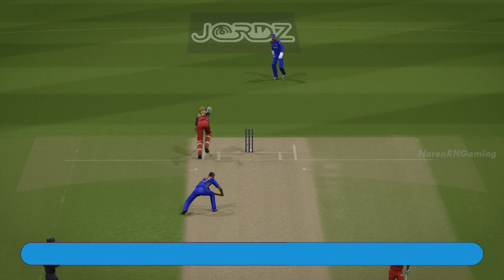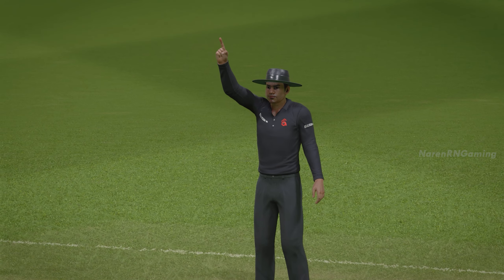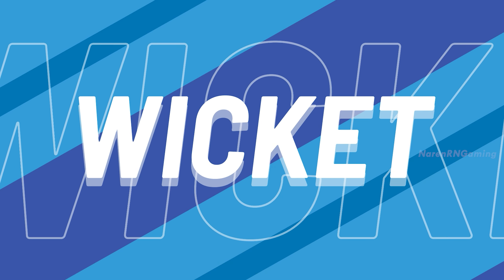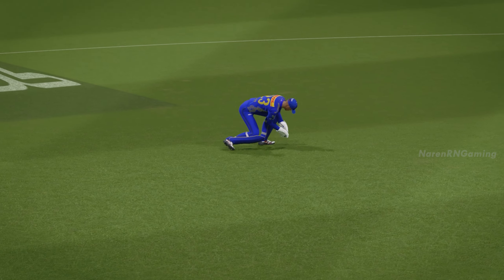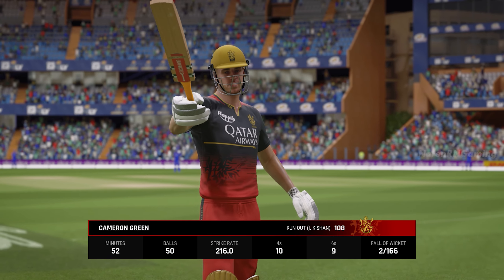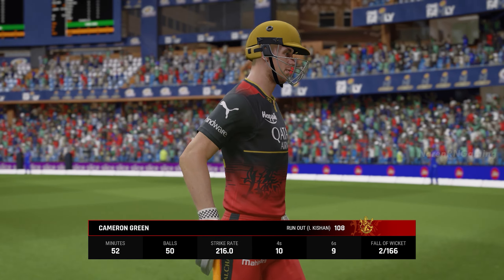No, no, no — terrible shot. Two down, two down. The long walk back to the pavilion for them. This could be a huge swing of momentum. That's awesome — one hundred and sixty six.